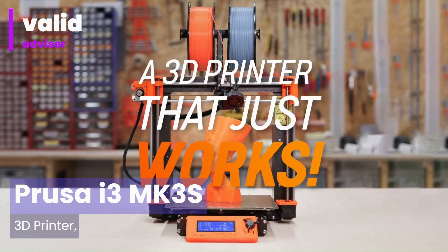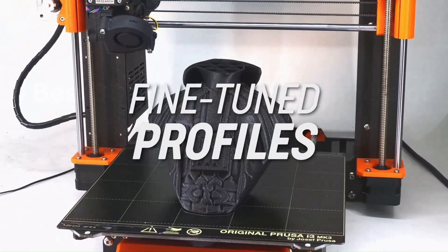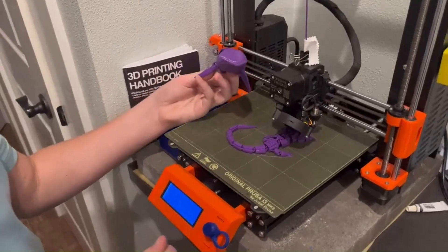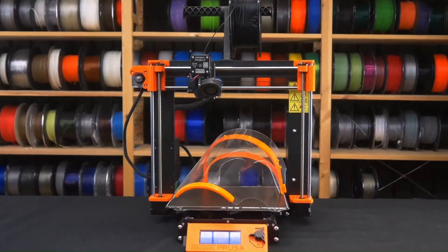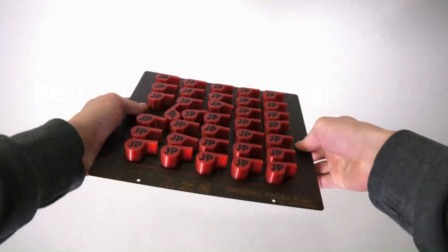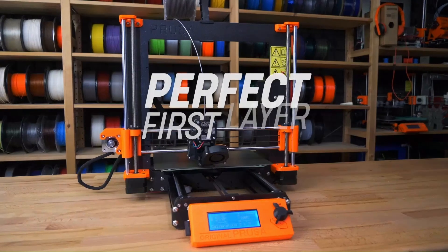Number 4: Prusa i3 MK3S Plus 3D Printer. The Prusa i3 MK3S Plus 3D Printer stands as a pinnacle of reliability, innovation, and performance within the realm of consumer-grade 3D printing. Featuring a robust design and an array of cutting-edge features, it offers an unparalleled printing experience. Its sturdy frame and upgraded components contribute to exceptional print quality, boasting precision and consistency across a wide range of materials.